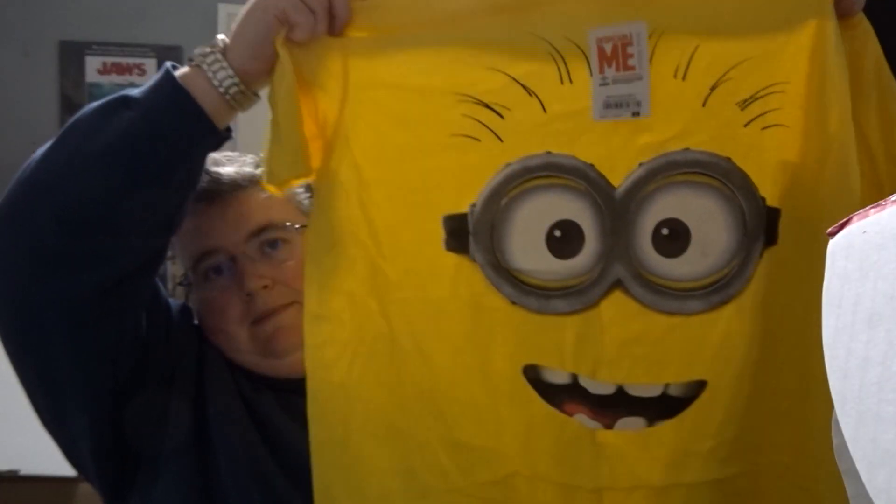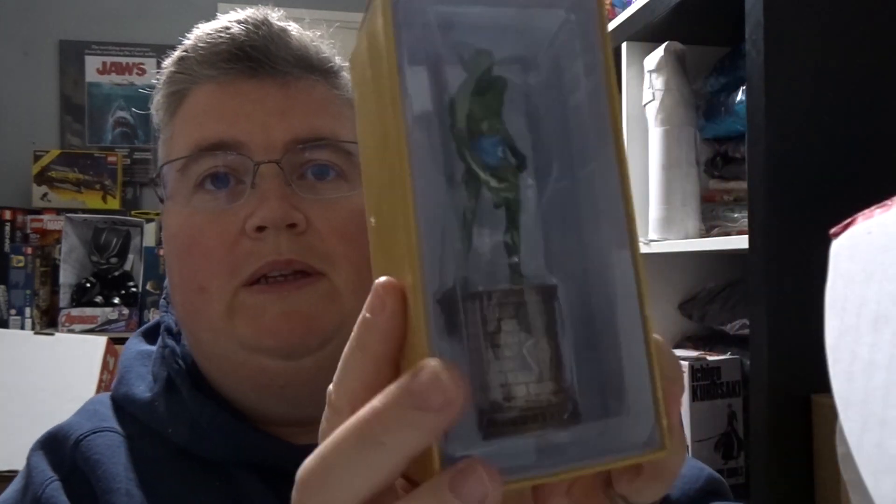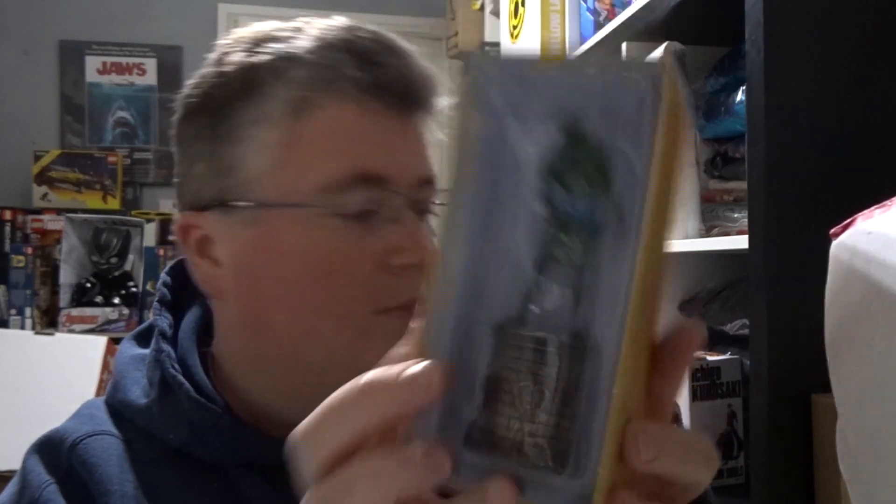A Minions t-shirt. And a Green Goblin — I think this is one of the chess figures. Green Goblin.